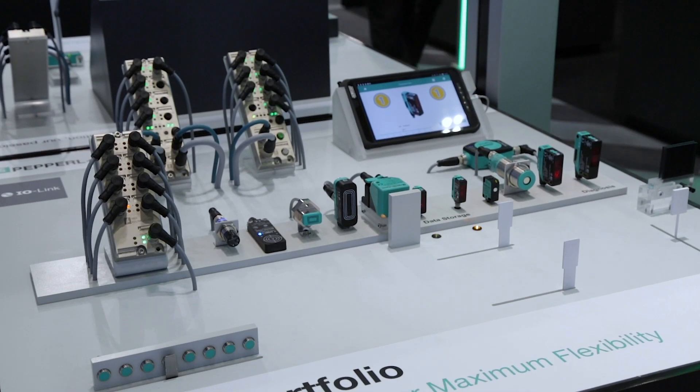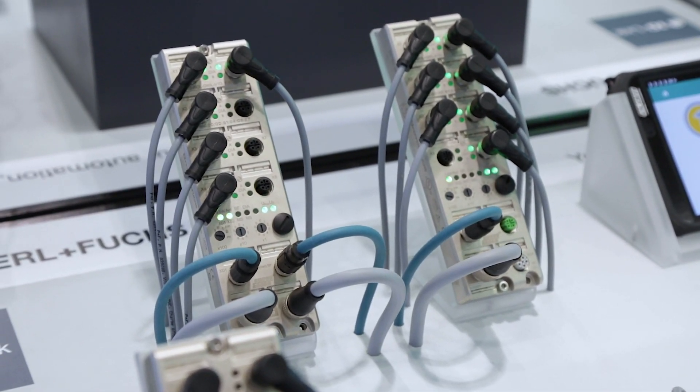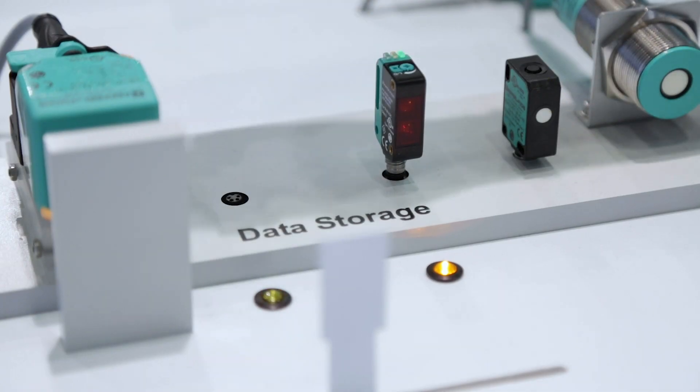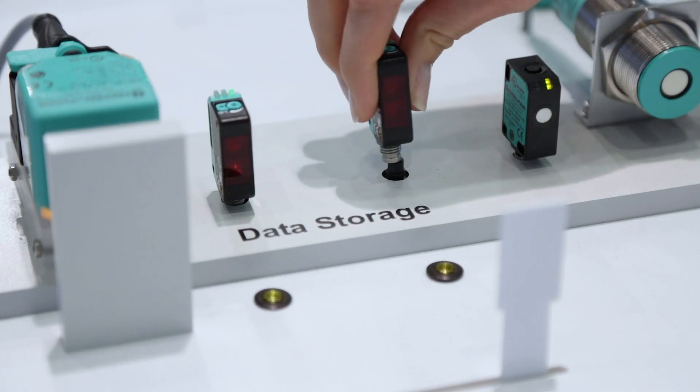IO-Link offers a future-proof investment due to international standardization, sustainable cost reduction with three-wired standard cables and easy installation, and minimized downtime thanks to automatic parameter transfer during sensor replacement.